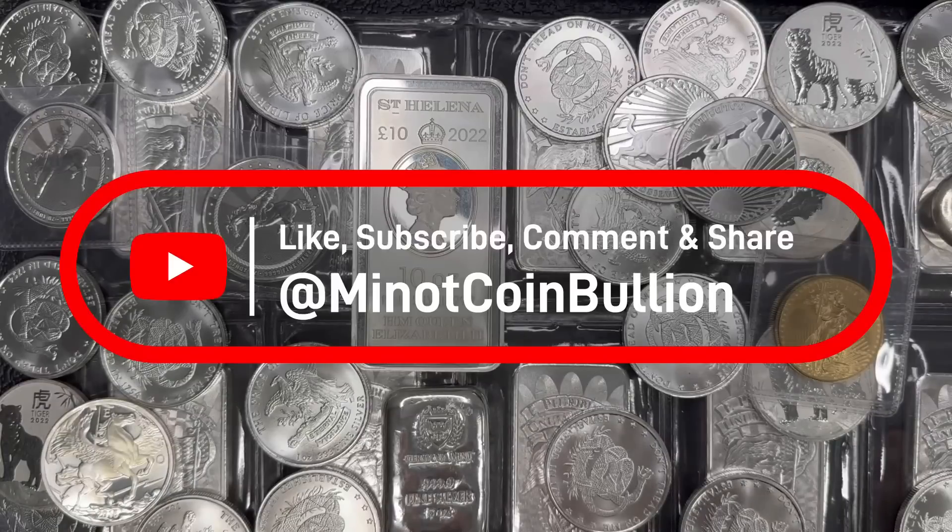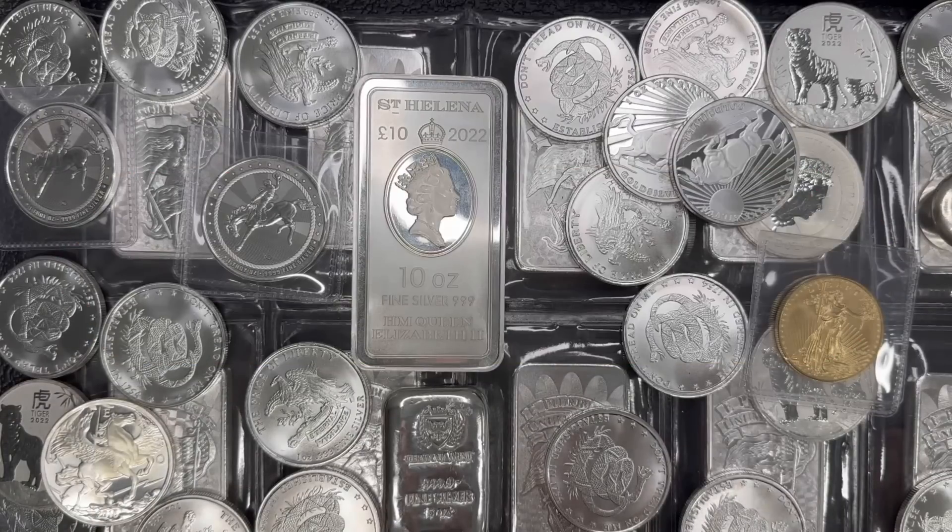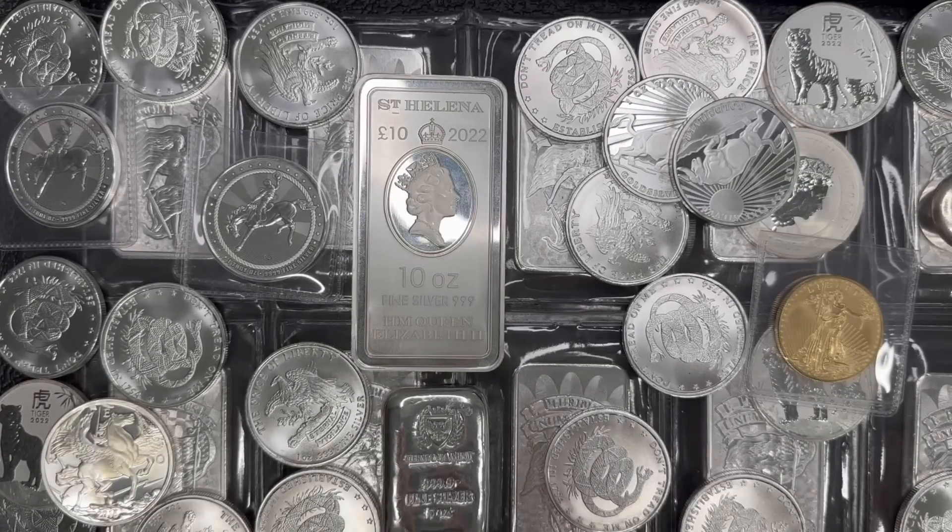If something big and earth-shattering happens with those BRICS meetings, I'll do a video on it coming up later this week. But I honestly anticipate that it's not going to have much of an impact — probably just a big nothing burger, where it's just kind of an uneventful meeting that doesn't have direct immediate impacts on our daily lives, our US dollar, and the markets of the metals.